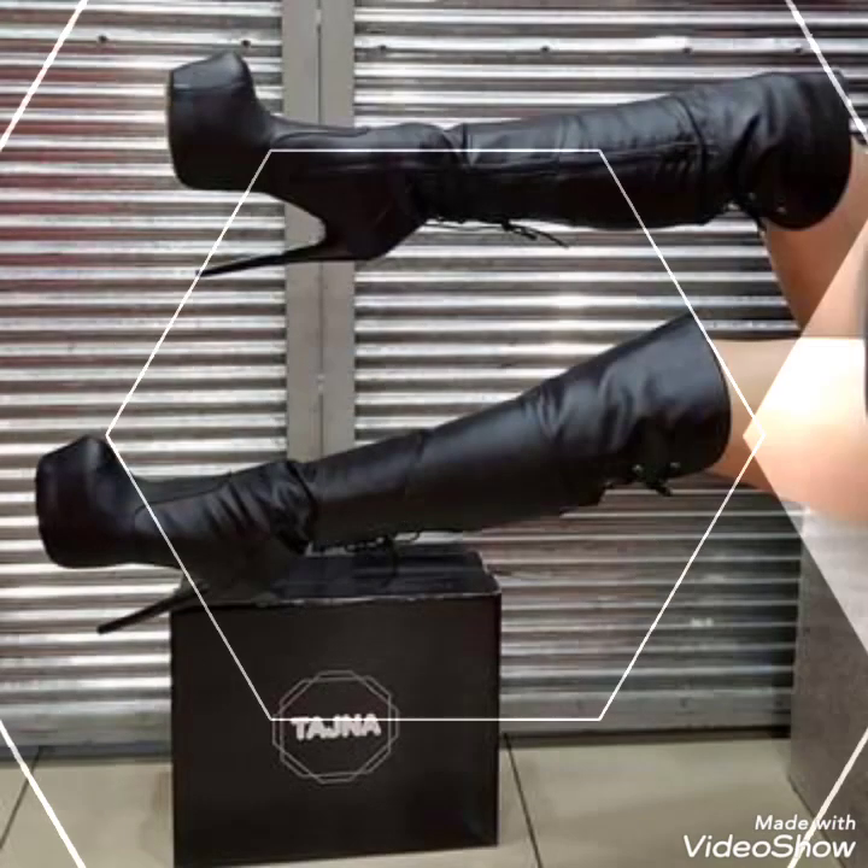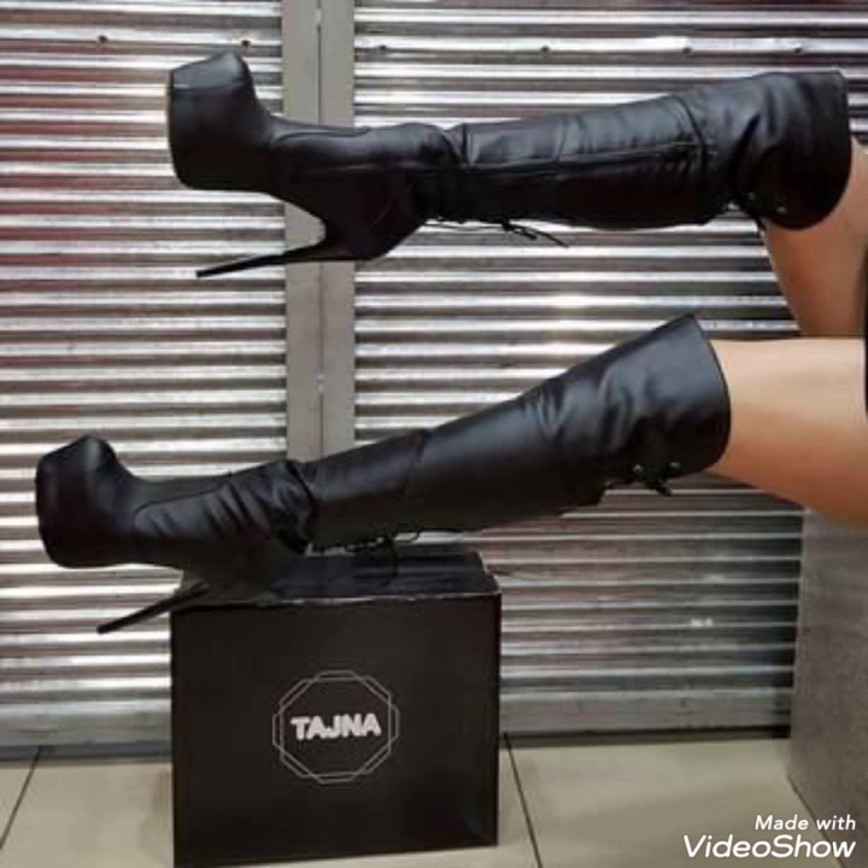Friends, you can buy these beautiful collections of boots from amazon.com, ebay.com, and aliexpress.com.